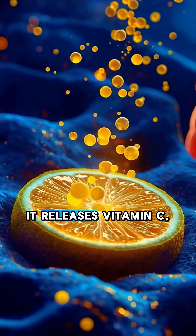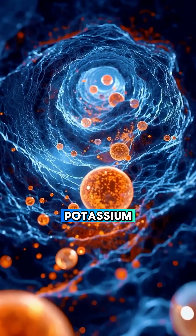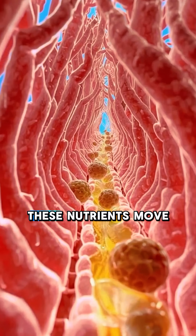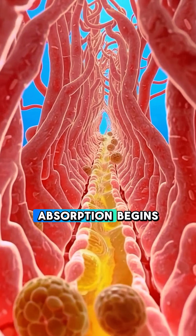As the lemon water breaks apart, it releases vitamin C, antioxidants, electrolytes like potassium, and tiny plant compounds called flavonoids. These nutrients move with the liquid into the small intestine, where the real absorption begins.